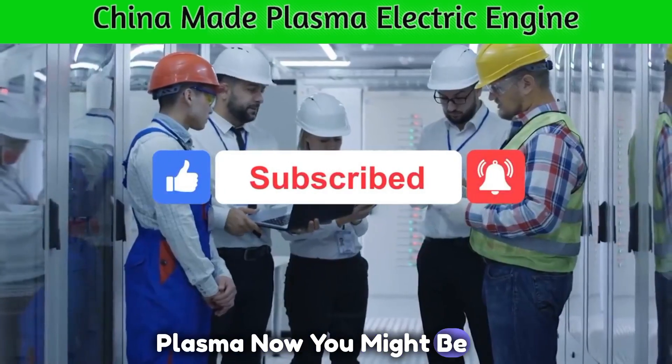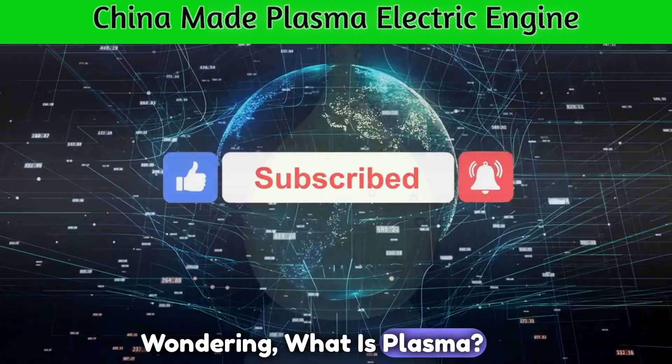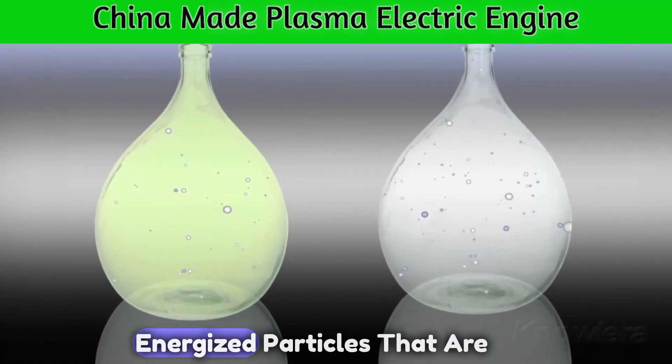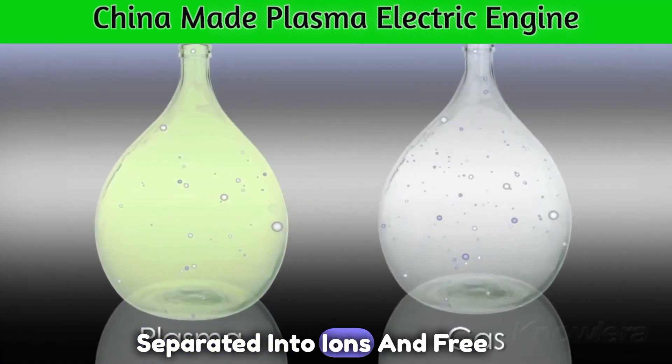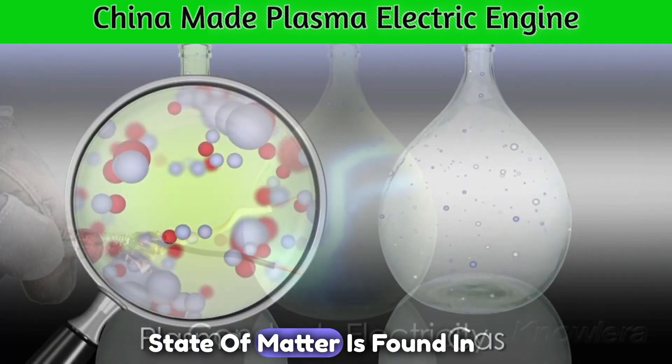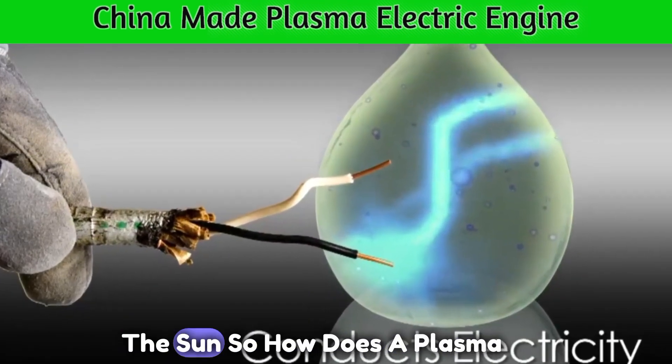Now, you might be wondering: what is plasma? Plasma is the fourth state of matter, characterized by highly energized particles that are separated into ions and free electrons. This extraordinary state of matter is found in lightning, neon lights, and even the sun.